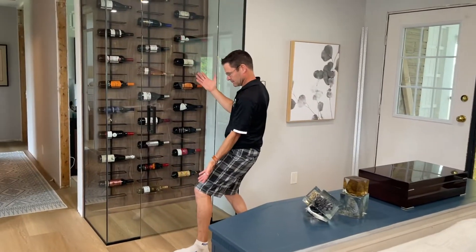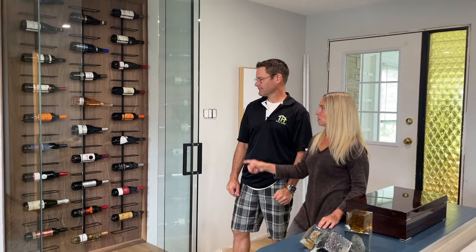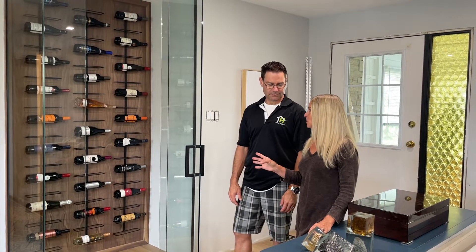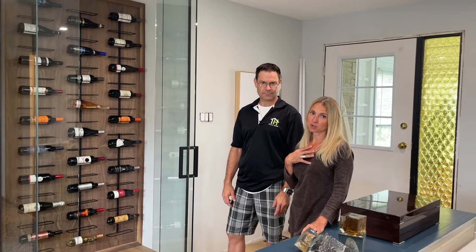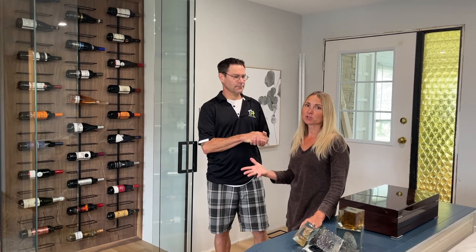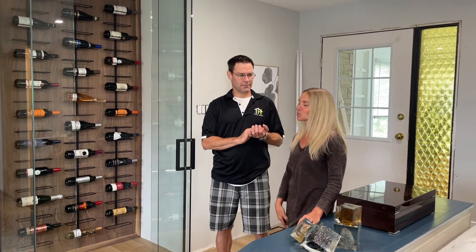The piece de résistance — our special surprise — is a wine feature we decided to add in this corner. If you recall, this used to be the original coat closet of the original farmhouse. We had been using it as a pantry since we didn't have enough cabinetry in our kitchen, but with the new kitchen we don't need that space anymore, so we racked our brains figuring out what to do with it.